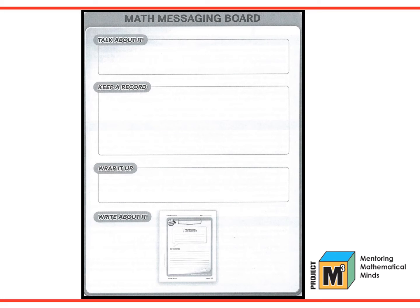To connect the oral communication to written communication, Project M-Cube uses a math messaging board. Each lesson has two Think Deeply questions that capture the essence of the lesson — it's what you want the students to get out of the lesson. In the Talk About It section, students restate the Think Deeply question in their own words. The Keep a Record section is for students to write down each new idea brought up in the discussion as bullet points. Wrap It Up signals a discussion that encourages consensus and mathematical understanding. Then Write About It has students return to the student mathematician's journal and write their response to the Think Deeply question. This connects the talk and the writing.